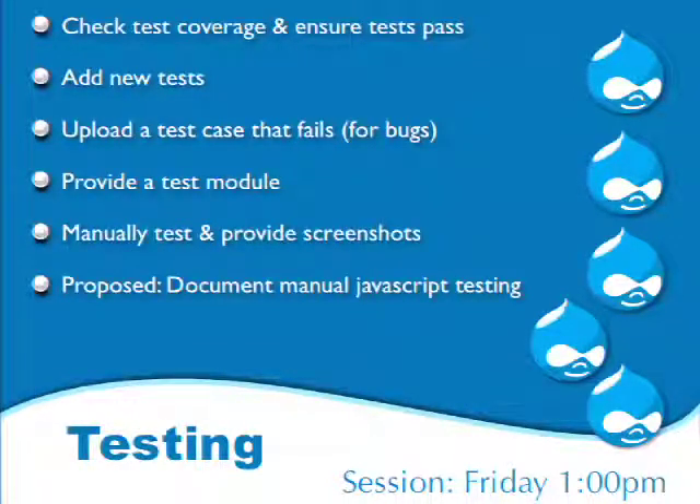First: check the test coverage and make sure the tests pass. We have a 100% test pass policy in core — we do not commit any patches to core that make the test suite fail. If something slips through causing intermittent failures, it's an all-hands-on-deck situation because it's extremely disruptive. As a reviewer you don't need to run the tests because the bot does that — you just look and see: is it pink or green? If it's green, it passed.